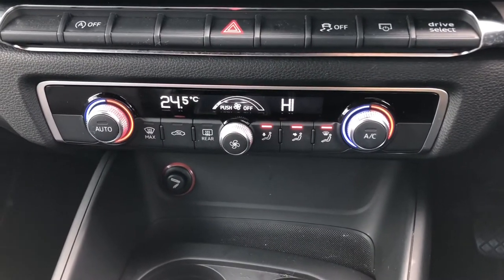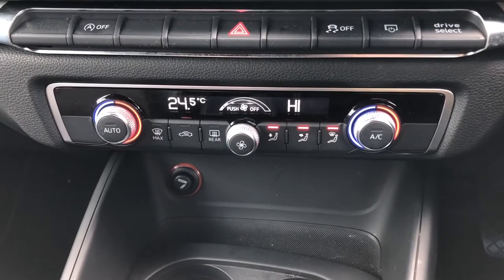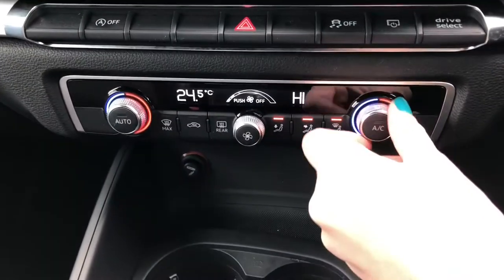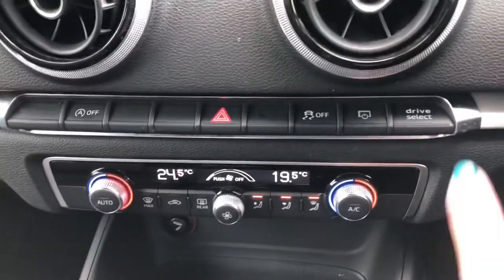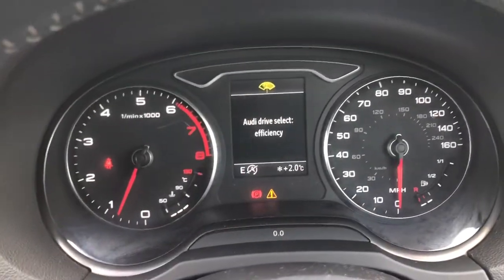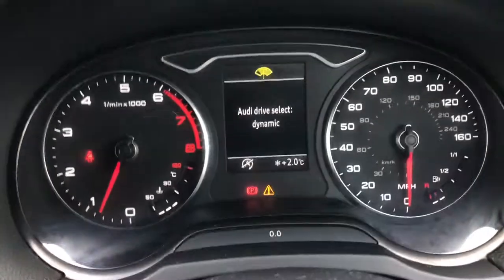A great feature of the dual climate control is that you can adjust one side without affecting the other side, completely tailoring it to your specific needs without affecting anybody else. You also have your drive select here, which allows you to choose from individual, efficiency, comfort, auto, and dynamic, tailoring the driving experience to you.